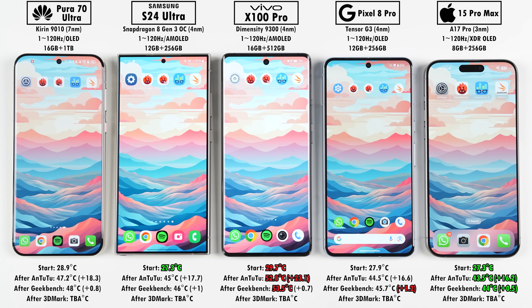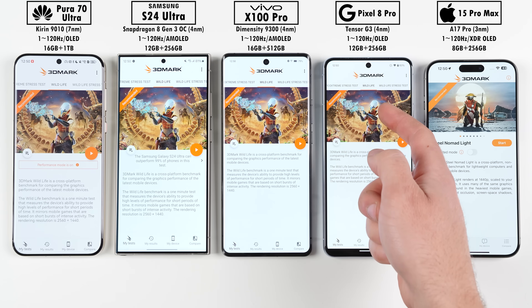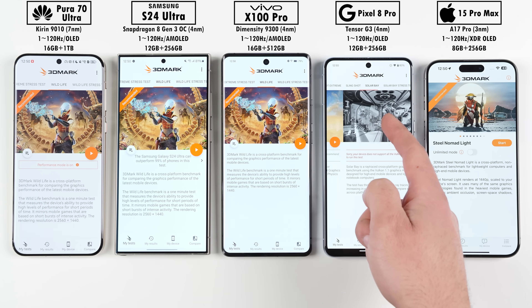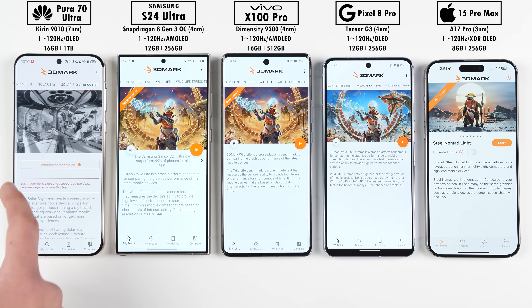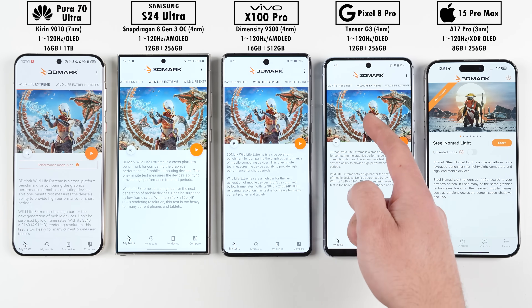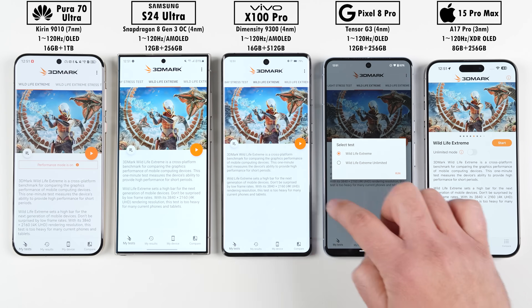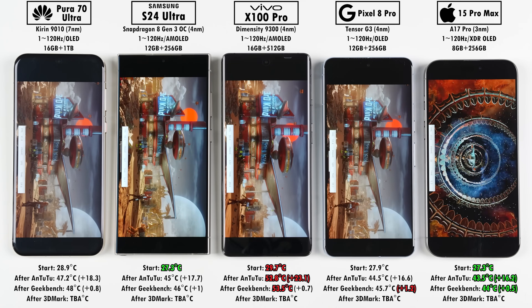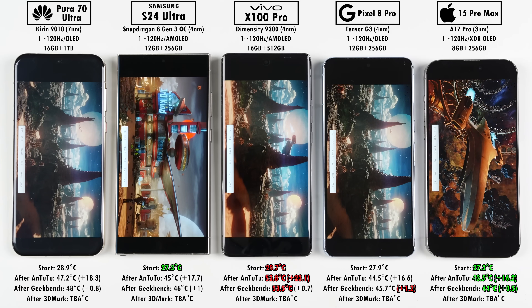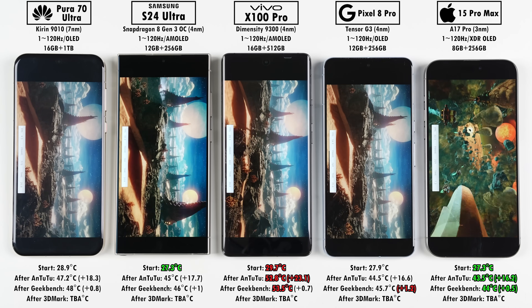After Geekbench version 6, the Pixel jumped up in temperature by the most and the iPhone again by the least. Moving to our last benchmark, 3DMark Wildlife Extreme — unfortunately we cannot test Solar Bay since there are no ray tracing accelerated modules in the Huawei or the Pixel. The Pura 70 Ultra also cannot run the new Nomad Steel Light benchmark test. Make sure you try it on your phone if you haven't already — it's really awesome.